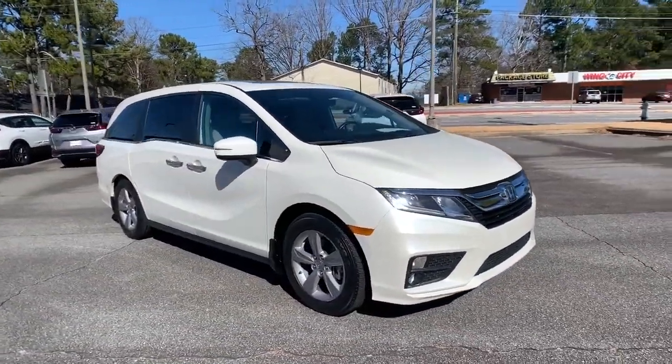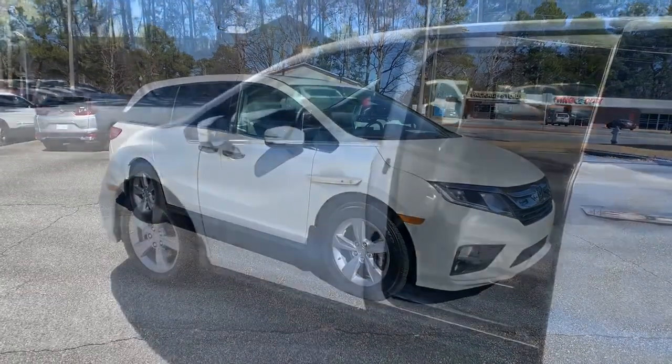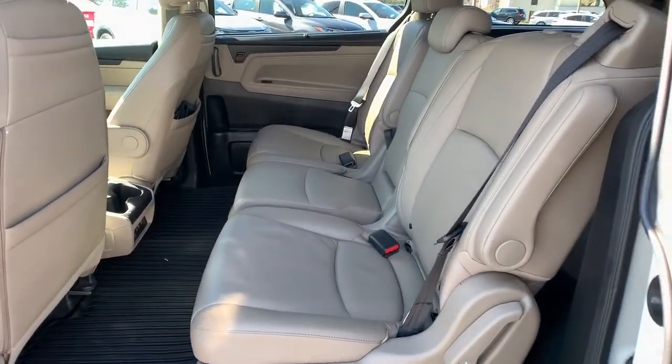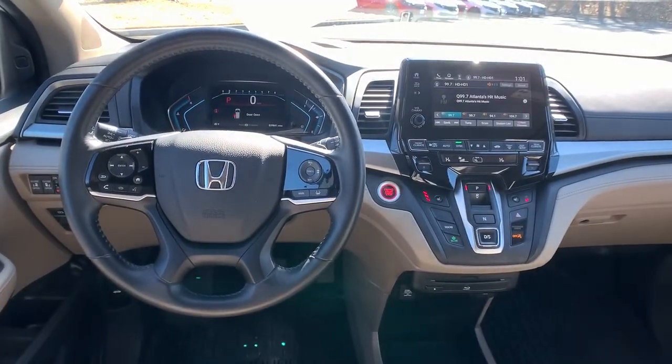These are just some of the great options this vehicle comes with: sunroof/moonroof, keyless entry, backup camera, power liftgate, power passenger seat, satellite radio, adaptive cruise control, heated mirrors, keyless start, and fog lamps.